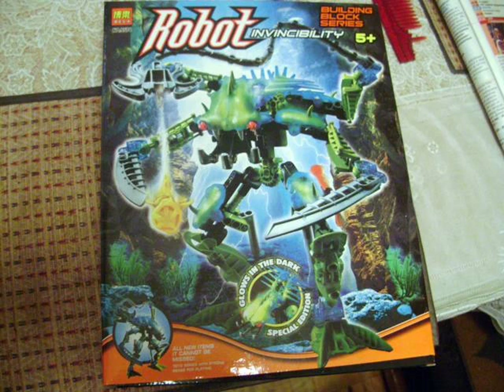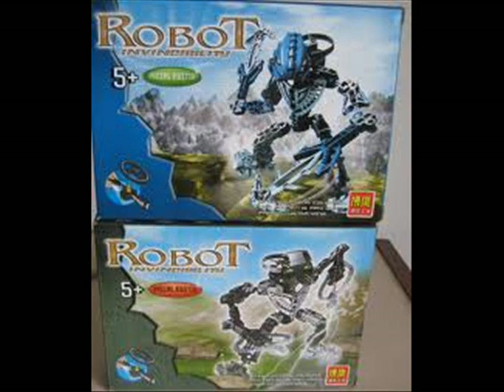Anyway, it says Robot Invincibility Building Block Series, ages 5 and up, and it says Glow in the Dark Special Edition. A Special Edition was what the original one was, but it was such a popular set that they sold out pretty quickly. The next one is More Robot Invincibility, and it's Nokama and Whenua in Toa Hordika forms. It's kind of hard to read what they each say from here. I know it says Robot Invincibility, ages 5 and up, but what does that thing say in the green circle on Nokama's box and the orange circle on Whenua's box? It's too small for me to read that.